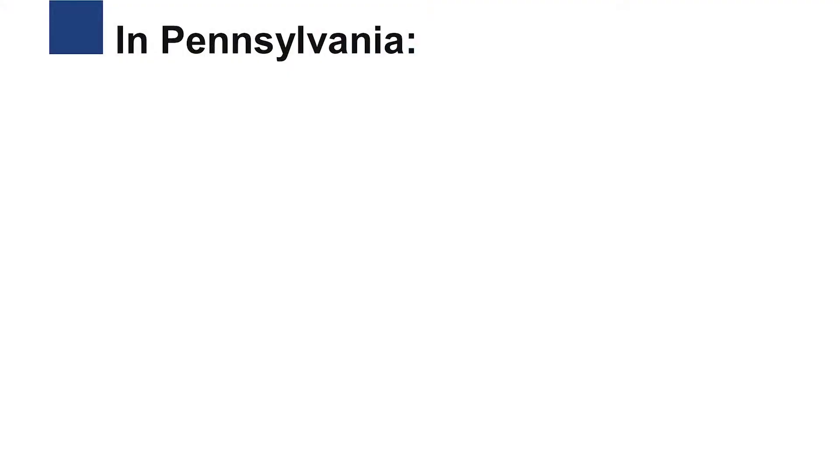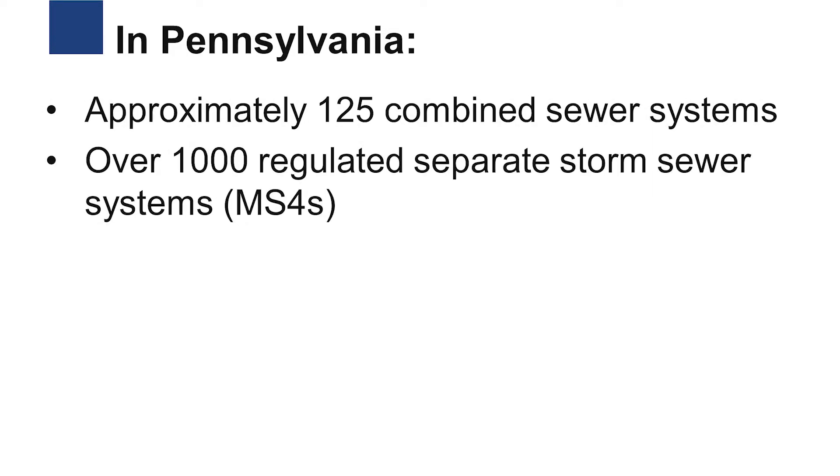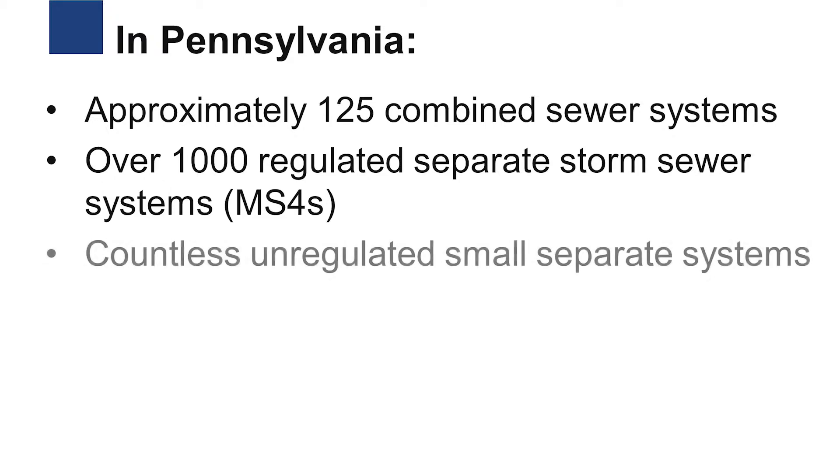In Pennsylvania, there are approximately 125 combined sewer systems, but over 1,000 regulated separate storm sewer systems known as MS4s. There are also countless additional separate sewer systems that are in unregulated areas around the state.